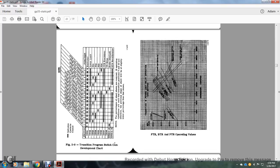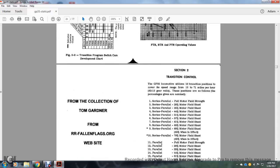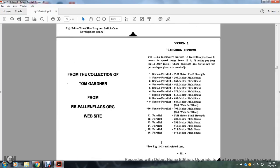Figure 2 shows the transition program switch cam development chart — the FTR, BTR, and PTR powered operation values. From the collection of Tom Gardner from rrflags.org website. Section 2: Transition Controls.